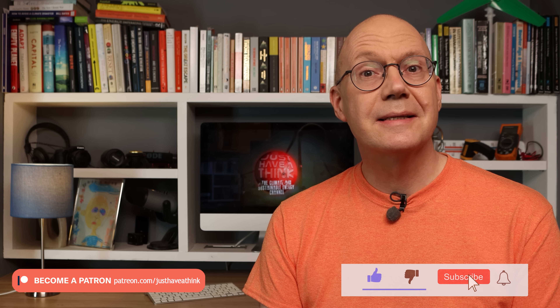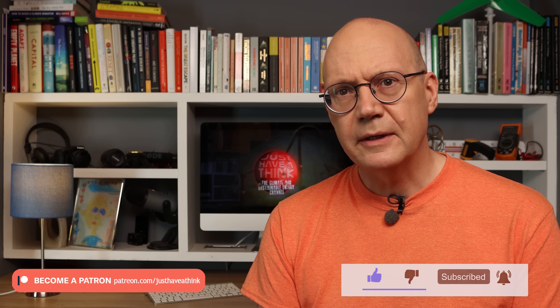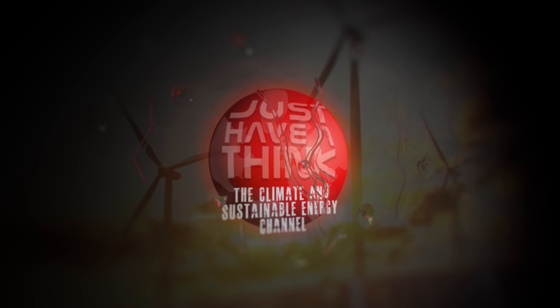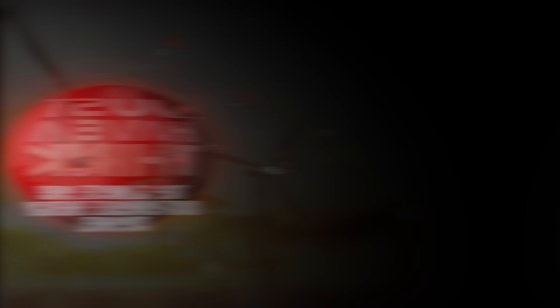So will this be yet another one to add to the cynics' list of somewhere-over-the-rainbow technologies? Or could it turn out to be a realistic disruptor in the grid scale energy sector? Hello and welcome to Just Have a Think. The company that nails the long duration grid scale energy storage challenge on any kind of economically viable level is likely to become a very large and very wealthy entity indeed.